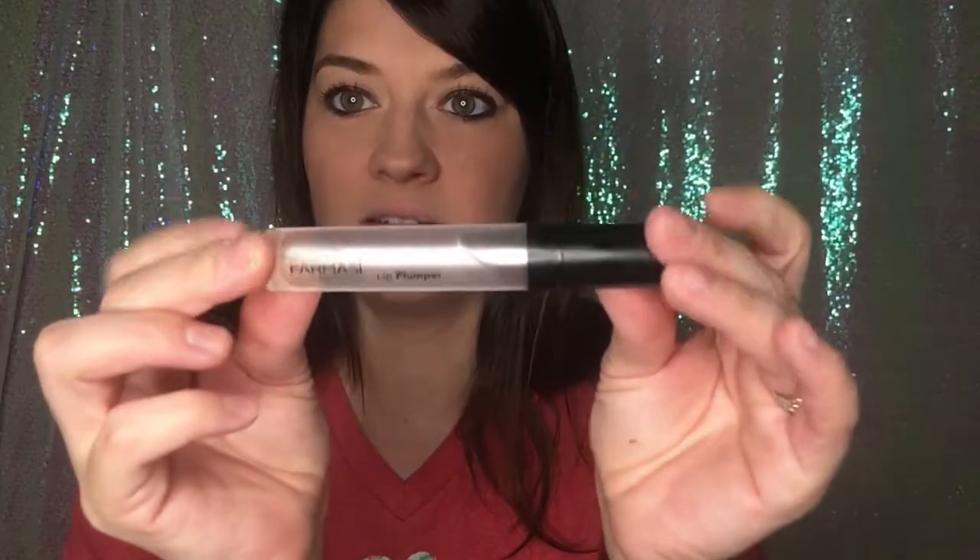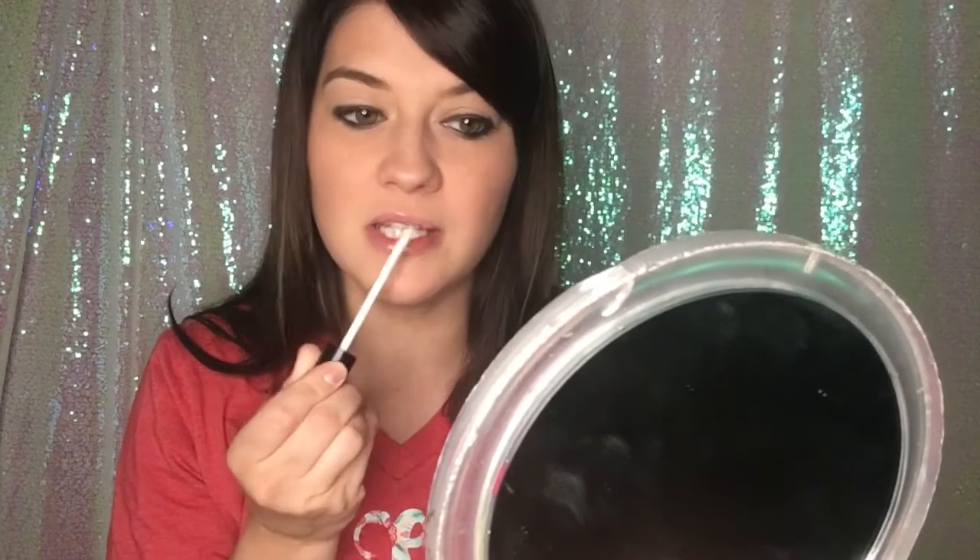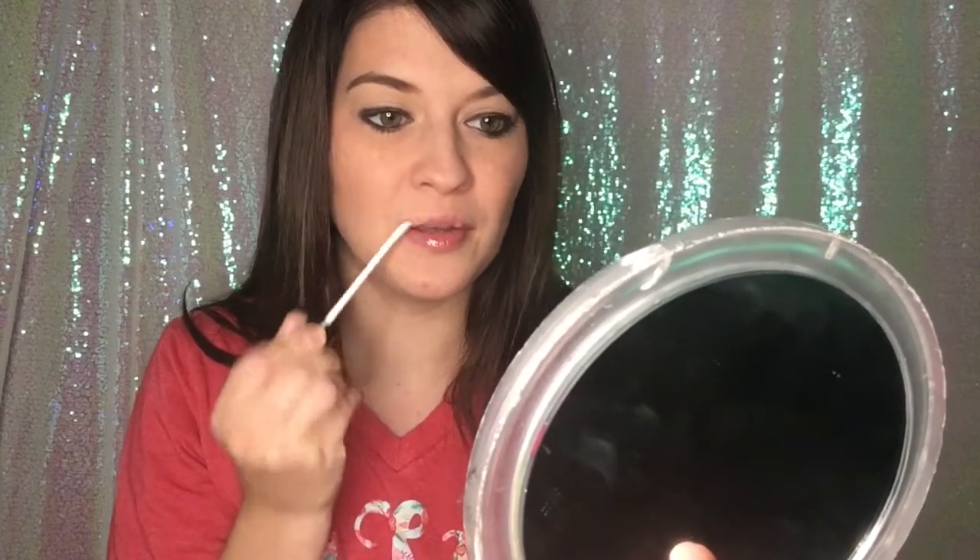Let's go ahead and start. I'm going to do my favorite last, so I'm going to start with my Pharmacy Lip Plumper. I will put the link in the description so if you like it, you can get some of your own. It's just your basic lip plumper and it smells more minty than anything else.